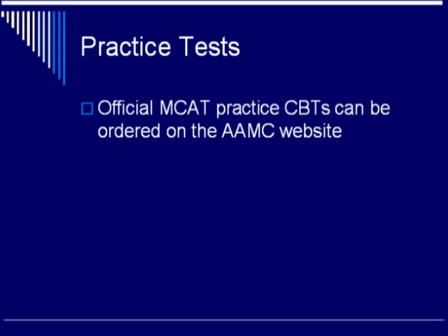Once you have prepared for all of the sections, you should be doing practice tests. The official MCAT practice computer-based tests can be ordered from the AAMC website.